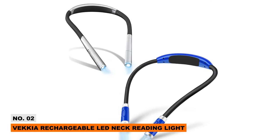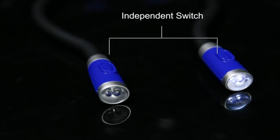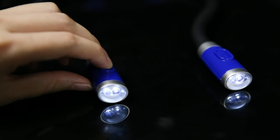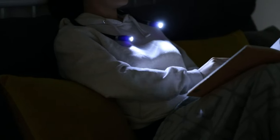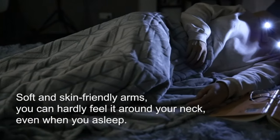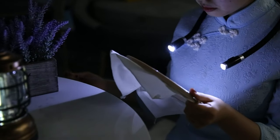Make late-night reading sessions more comfortable with the Vecchia Rechargeable LED Neck Reading Light. This hands-free light has adjustable brightness and color modes to prevent eye strain. The ultra-soft silicone neck band offers a personalized fit, so you can enjoy hours of undisturbed reading. It's rechargeable for up to 80 hours of battery life. If you love reading in bed but struggle to find the perfect light, this is a game-changing gadget for you.